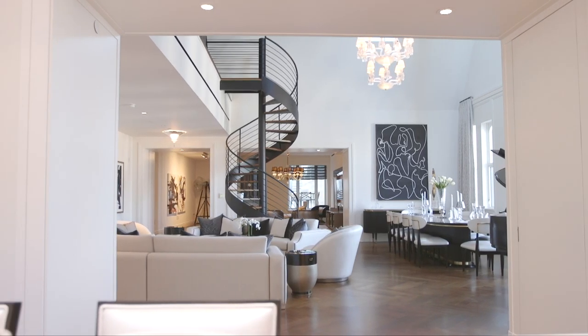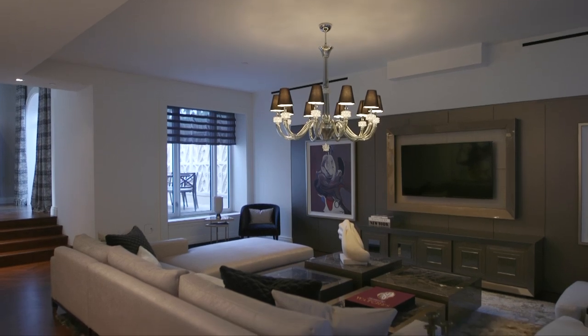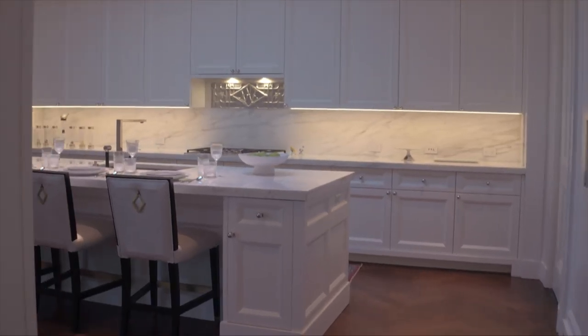The great room is open to two other spaces in the home: a media room which is intimate and private, perfect for a movie night or a big game, and a professional chef's kitchen.